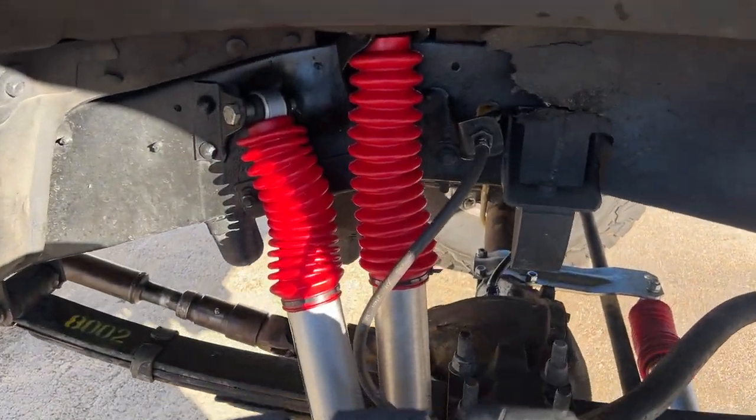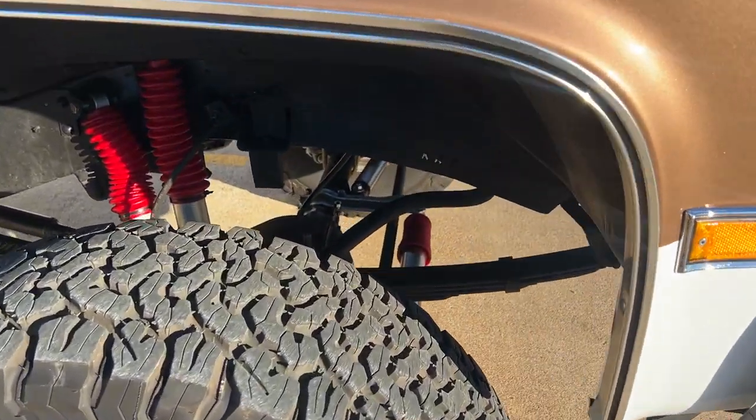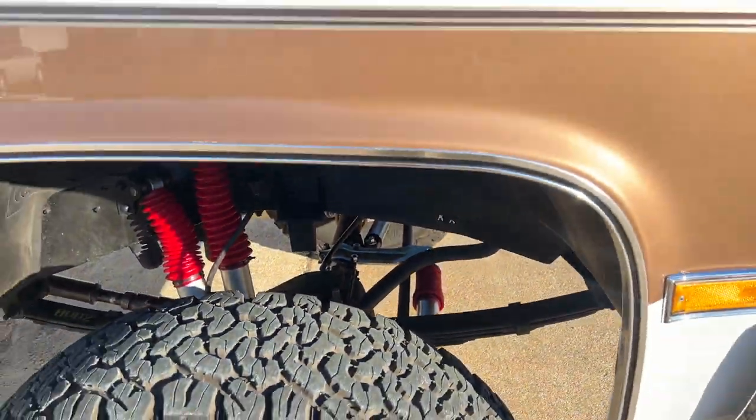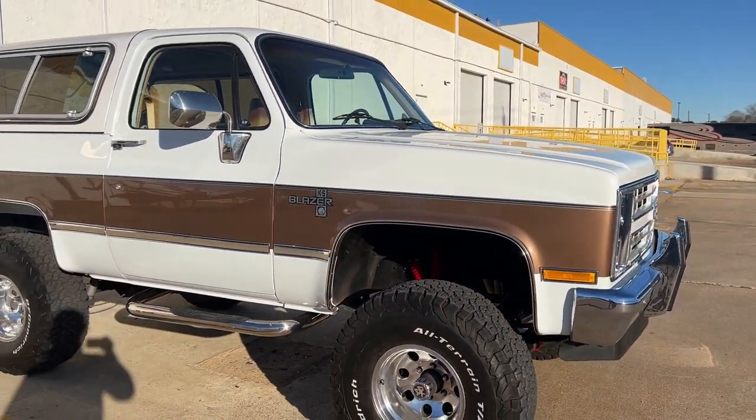New Rough Country V2 shocks. This has the factory quad shock setup. We also did a stabilizer. It's got new Moog bushings, drag link, and tie rod ends. A four-wheel alignment was done.